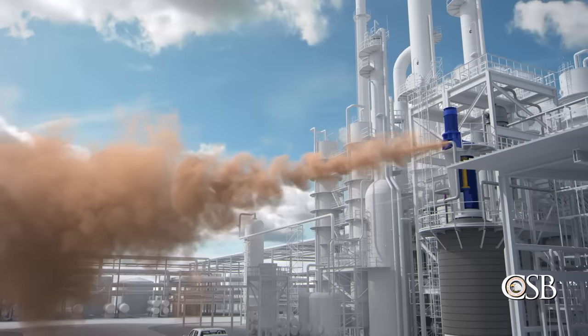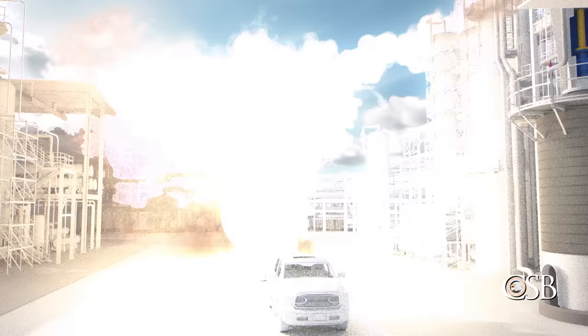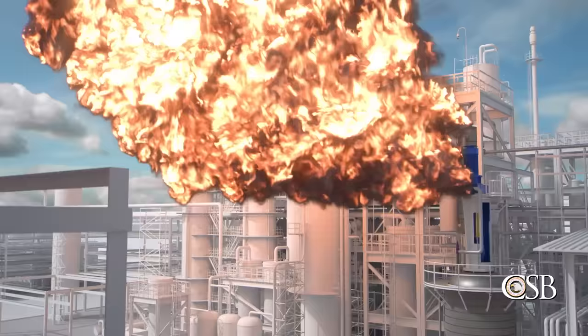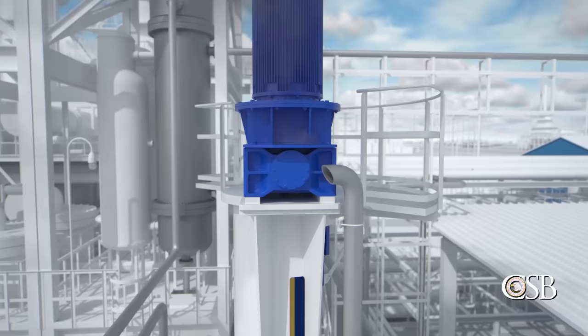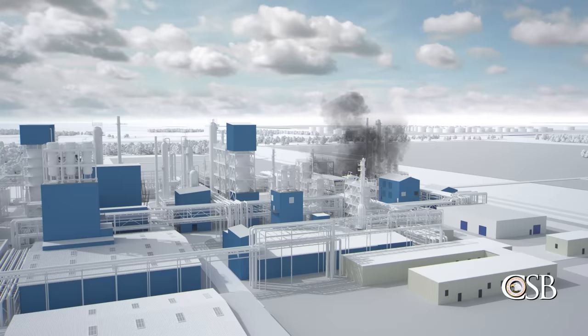High pressure ethylene vapor discharged from the reactor into the atmosphere. It was released horizontally toward an area where many people were working, rather than vertically to a safe location. Soon after, a nearby welding machine likely ignited the vapor and a large fire erupted. 23 people were injured, many as they urgently tried to evacuate. The ethylene-fueled fire stopped after approximately three minutes when the emergency relief valve closed as pressure in the reactor normalized. In total, over 2,000 pounds of ethylene was ejected to the atmosphere.